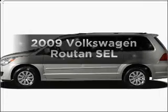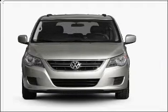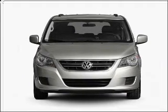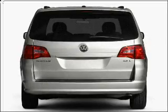Get noticed in this 2009 Volkswagen Routan. If you're looking for a first-rate auto, this one could be yours today. With a solid six-cylinder engine that responds smoothly to its six-speed automatic transmission.